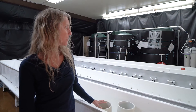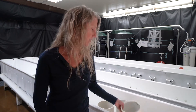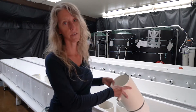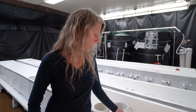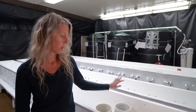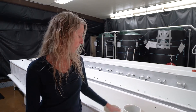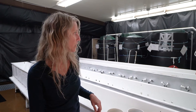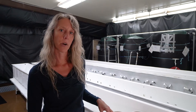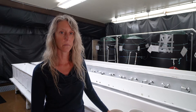This is our nursery system. We can fit an entire cohort in here. Each family will be given its own upweller with a 250 micron screen. Our families have a number assigned to them from spawn until they're planted out in the field, so each upweller will have that family number associated with it. They grow in here for approximately two months before being planted out at one of our partner sites.